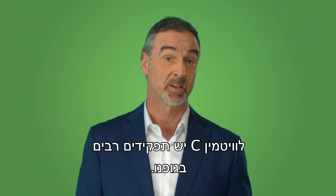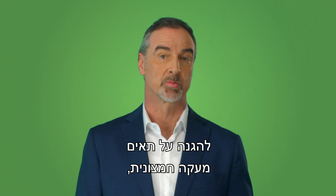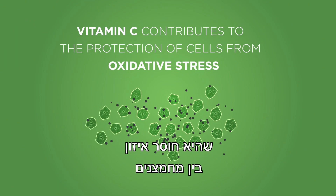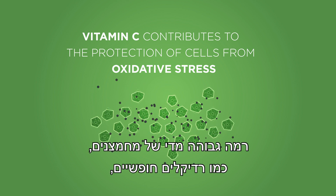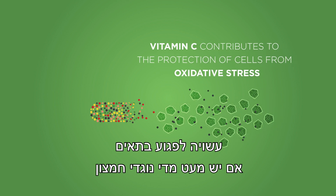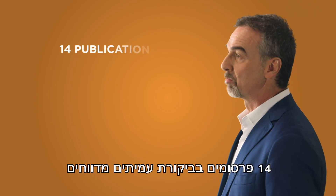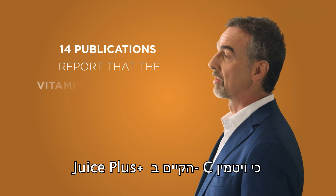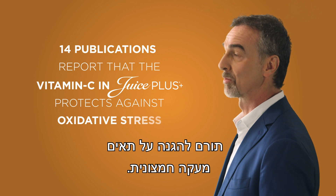Vitamin C has many functions in our bodies. For example, vitamin C contributes to the protection of cells from oxidative stress, which is an imbalance between oxidants and antioxidants in the body. Having too many oxidants, like free radicals, can damage cells if there are too few antioxidants such as vitamin C to protect them. Fourteen peer-reviewed publications report that the vitamin C in Juice Plus contributes to the protection of cells from oxidative stress.